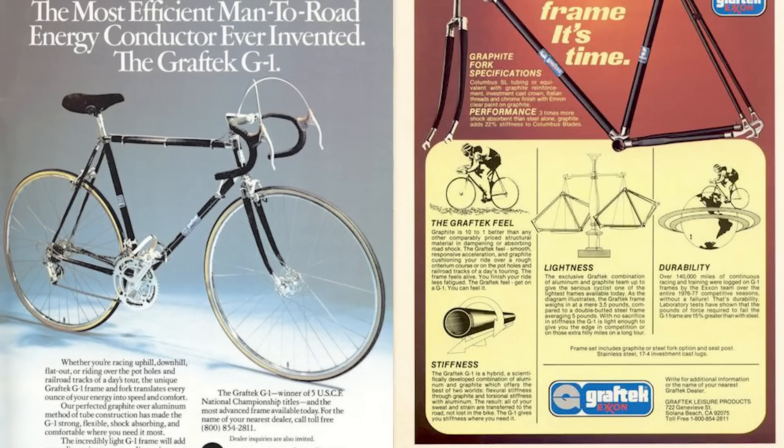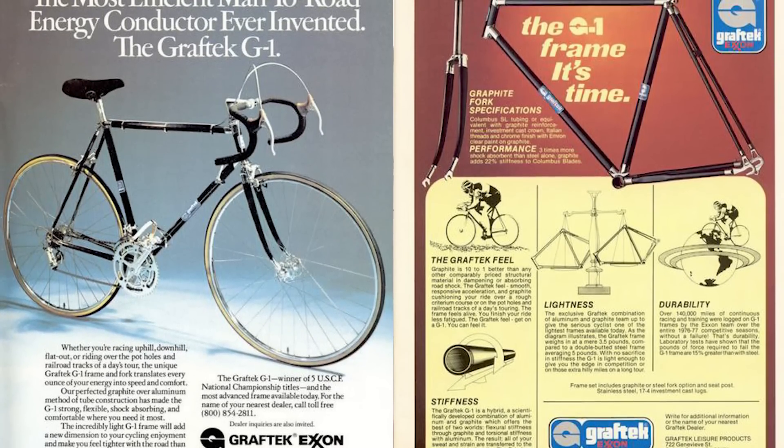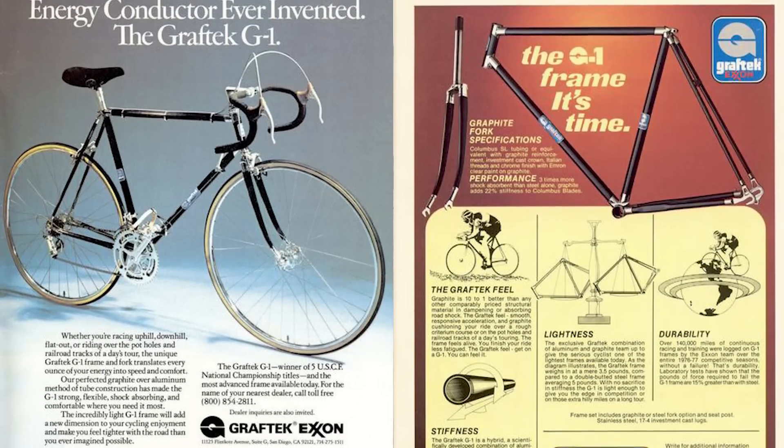I do kind of like that it was a commercially produced frame — you could order one, anyone could order one and buy one. I remember looking at them in the catalog way back when and they were like probably two or three times as expensive as a steel frame. But it was like the first exotic frame that could be had by any racer or anybody who just wanted that type of bike.